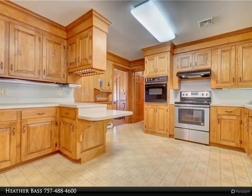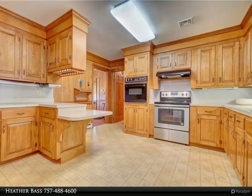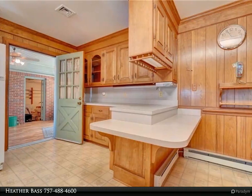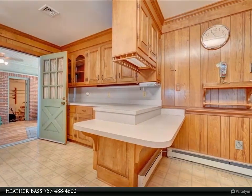Bonus room with half bath above family room, perfect for a second office, game room, or craft room. Kitchen is spacious with custom cabinets galore. Exquisite chandeliers in formal living and dining rooms convey.